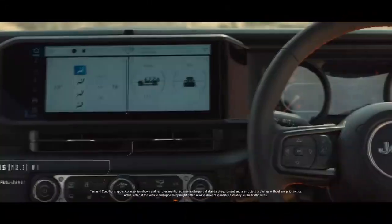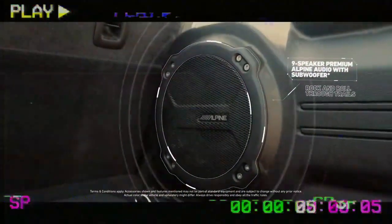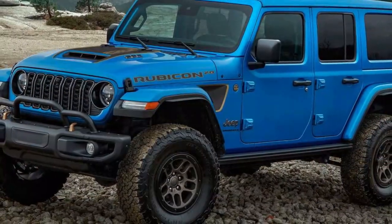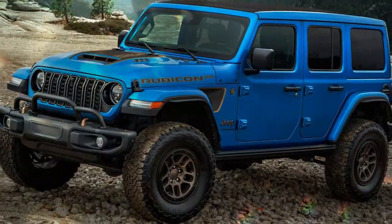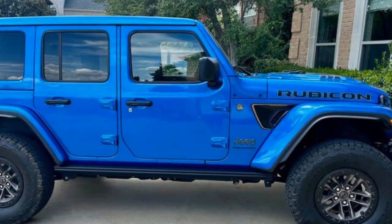Braking and acceleration are impressive thanks to the powerful 6.4-liter HEMI V8 engine, which delivers 470 horsepower and 470 pound-feet of torque. Acceleration is impressively swift — it can go from zero to 60 miles per hour in just 4.5 seconds and complete the quarter mile in 13.0 seconds. I had no trouble launching off the line or reaching highway speeds, and while it isn't the quietest vehicle on the road, who can complain when you're behind the wheel of a V8 like this.